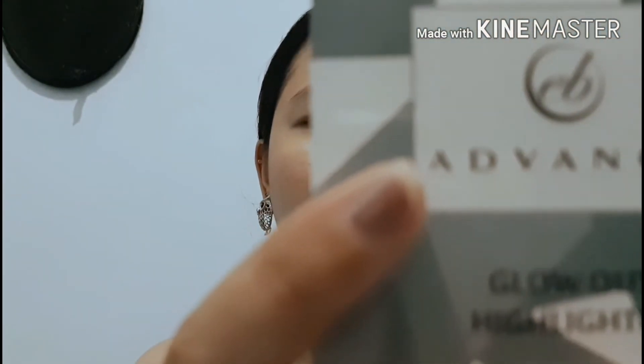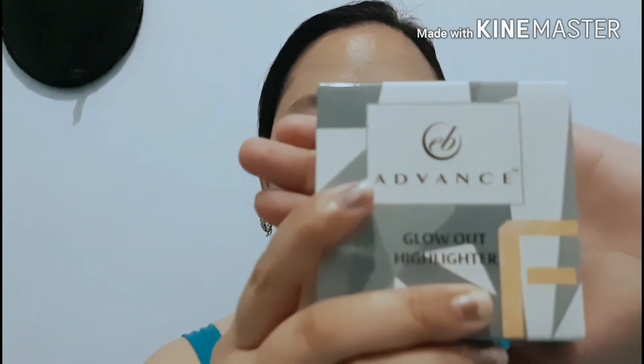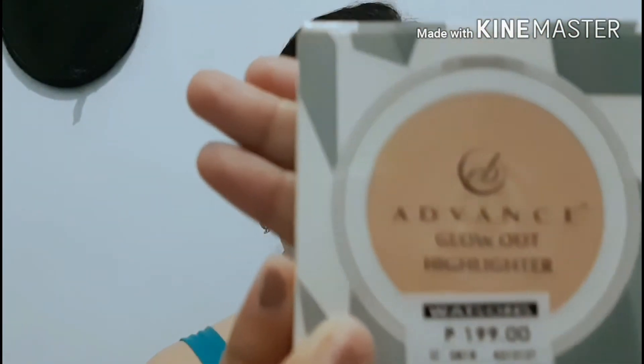Everbelena Advance Glow Out Highlighter — it's 199 pesos. I have a little trivia about this. I was really planning to buy a highlighter because I want a really pigmented one. I already have a palette at home that has highlighter, bronzer, and blush on, but I don't like the highlighter in it because it looks like just powder and when you put it on it barely shows — it kind of just looks white.